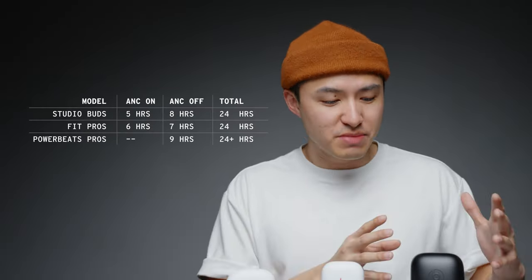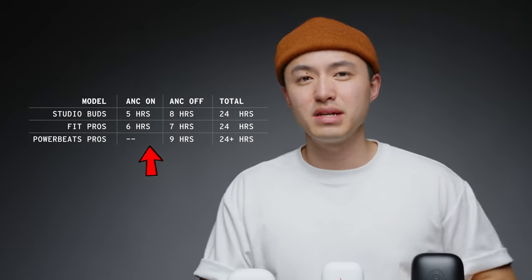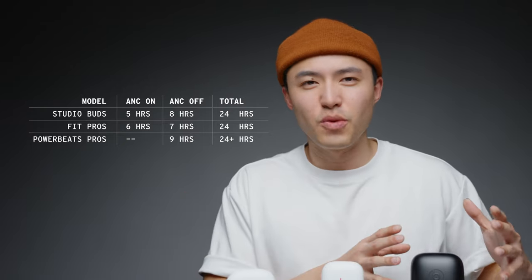As far as battery life, we do get the most battery life with the PowerBeats Pros. However, these are the only earbuds that don't have active noise cancelling out of the three, so it makes sense why they last so long.